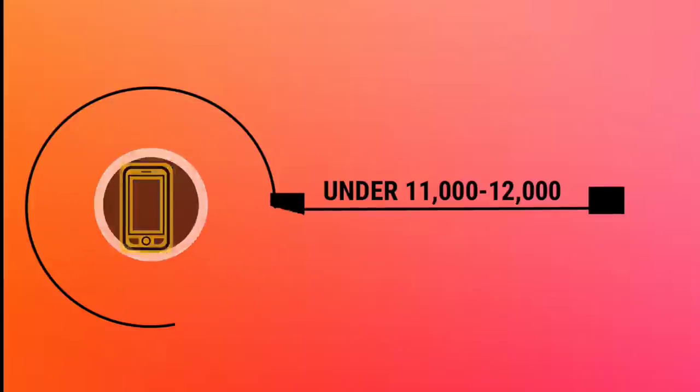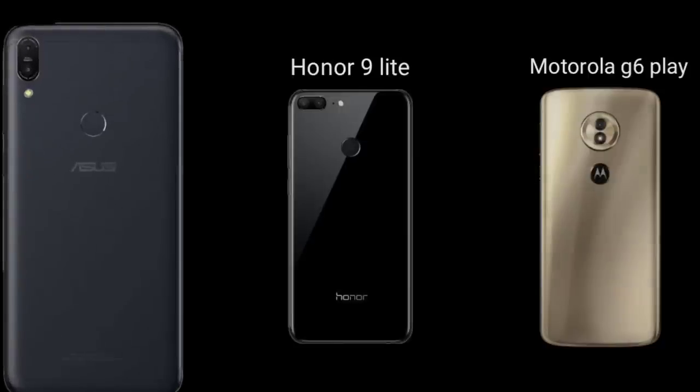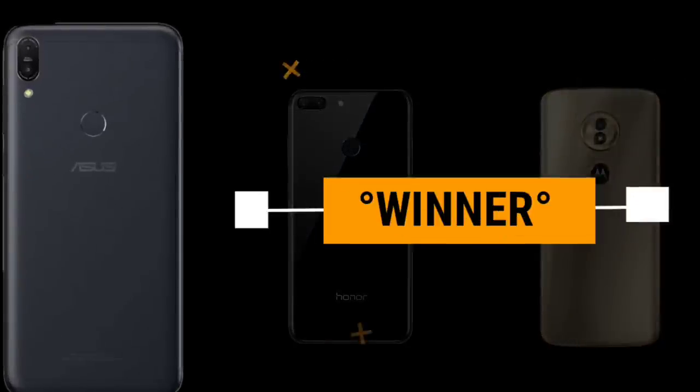The Asus Zenfone Max Pro M1 is the better choice. Competing phones include the Asus Zenfone Max Pro M1 109 Lite and the Motorola G6 Play, but the best smartphone overall in this segment is the Asus Zenfone Max Pro M1.